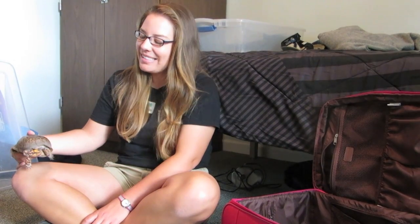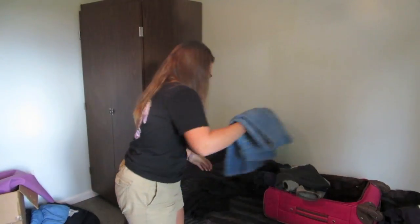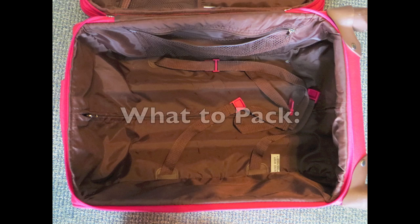I'm just packing for my field experience at Burton 4-H Center on Tybee Island. That sounds like fun! I'm so excited! Can I see what you're packing? Absolutely! Packing for your outdoor adventure can be tricky, so here are some tips to help you prepare. No matter the season, bug spray and sunscreen are always a must.